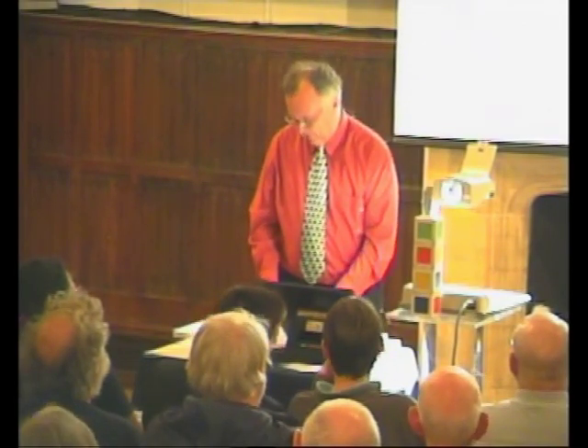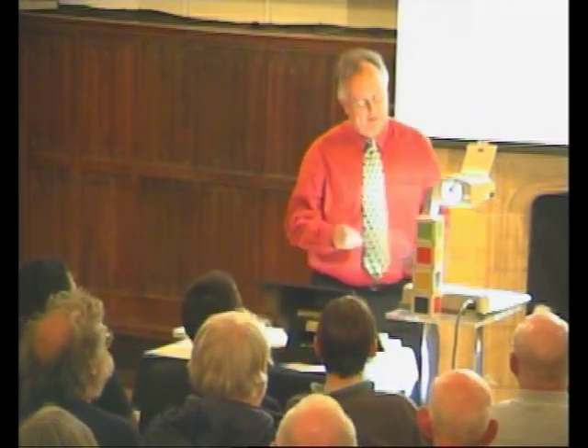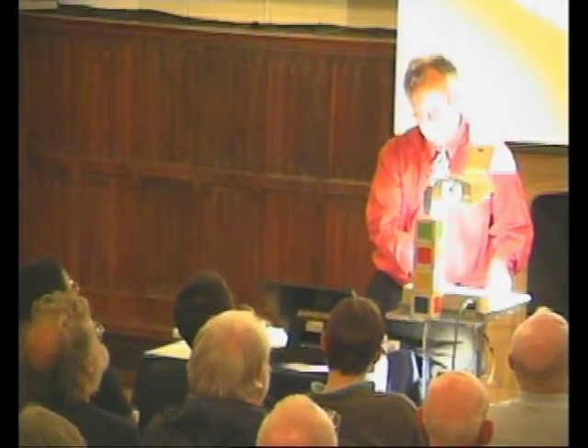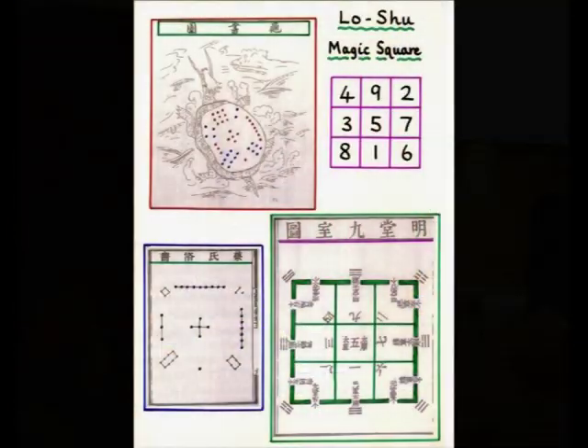I'm now going to turn to a completely different area. I've got you thinking enough for the time being. So let's look at some magic squares. First of all, you've got the Lo Shu magic square.